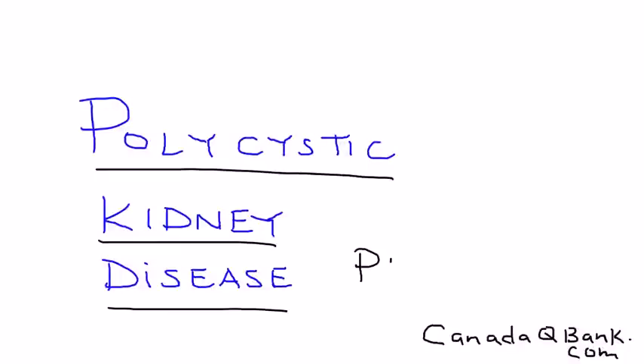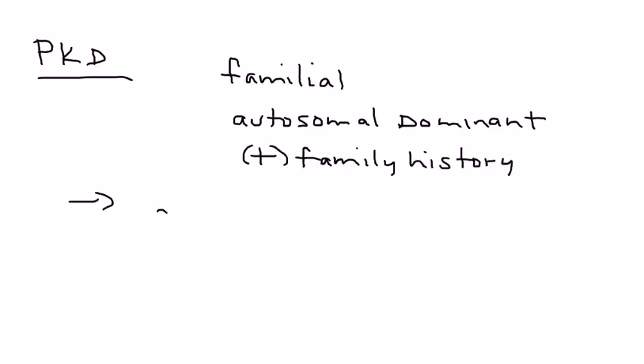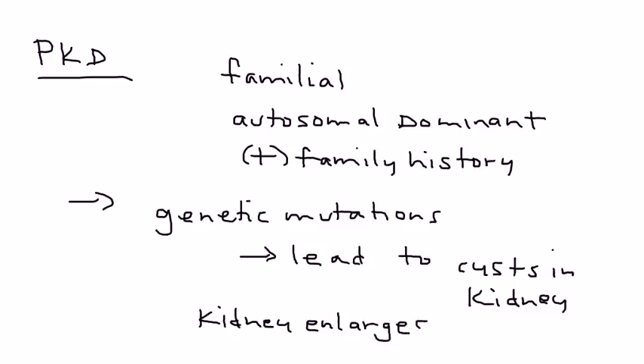Polycystic kidney disease, abbreviated PKD, is a familial disease. It is most commonly autosomal dominant, and therefore most clinical vignettes on licensing exams will have some sort of family history in the patient presentation. In PKD, genetic mutations lead to the formation of many cysts in the kidney. These cysts are filled with fluid, causing the kidney to enlarge.